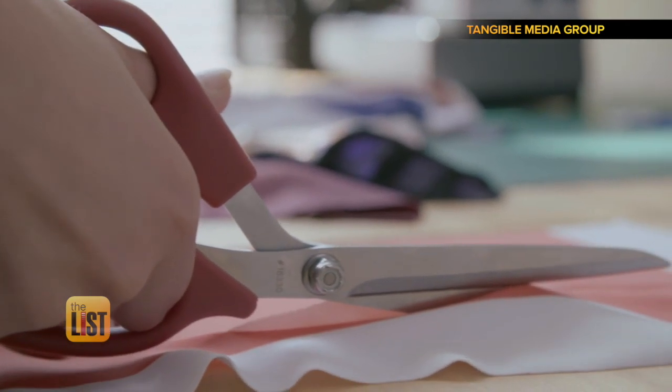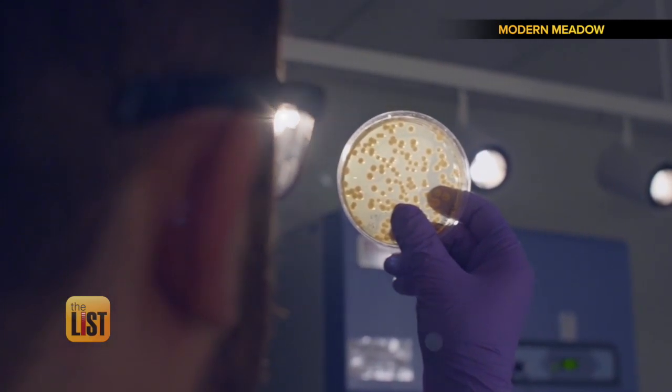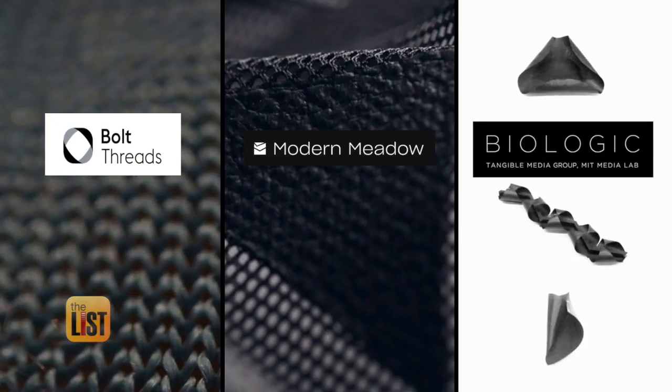They say that clothes make the man, but today clothes make the scientist. We're spotlighting three companies that are creating biomaterials for modern fashion.